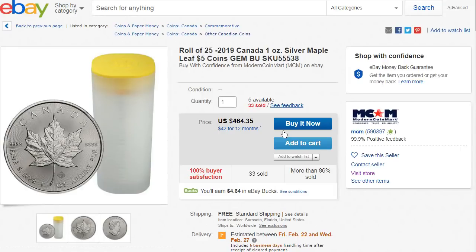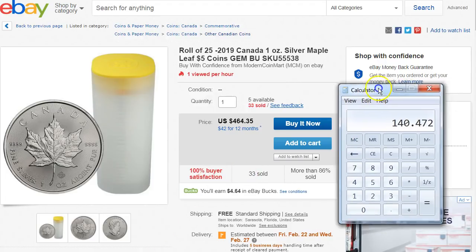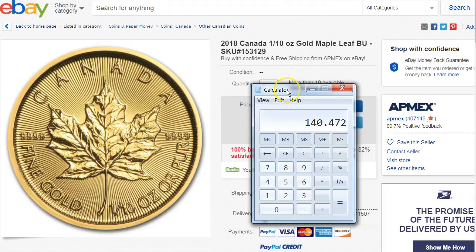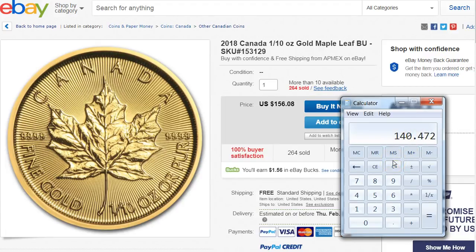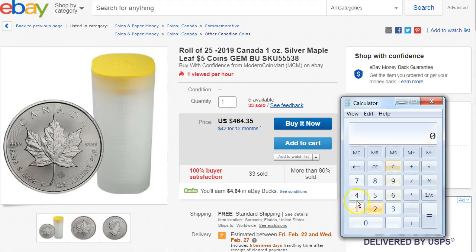Let's try this one here. Yes, you do get eBay Bucks on this listing. Let's do the math. It will come down to 140.47 — oh, this is the number for the gold. So going back to the silver maple leaf roll: 464.35 times 0.9 — meaning 8% eBay Bucks and 2% cash back — comes down to 417.91. Divide by 25 and it comes out to $16.71 a coin, which is about a dollar over spot. I think spot is like $15.80 or $15.70.